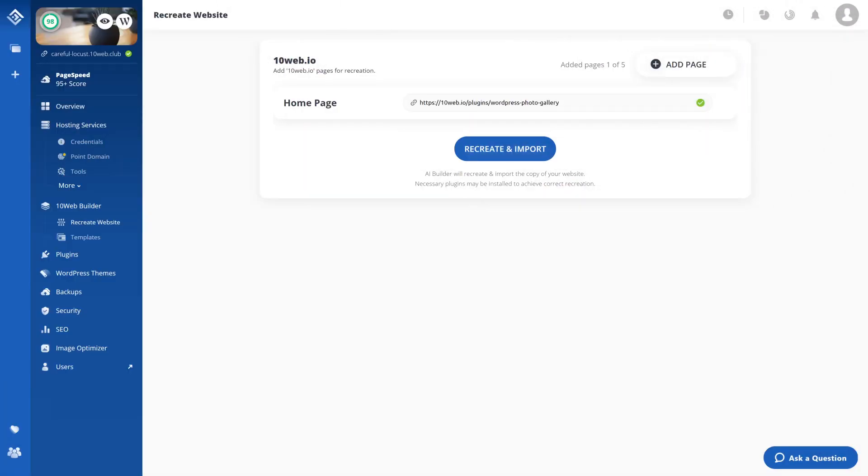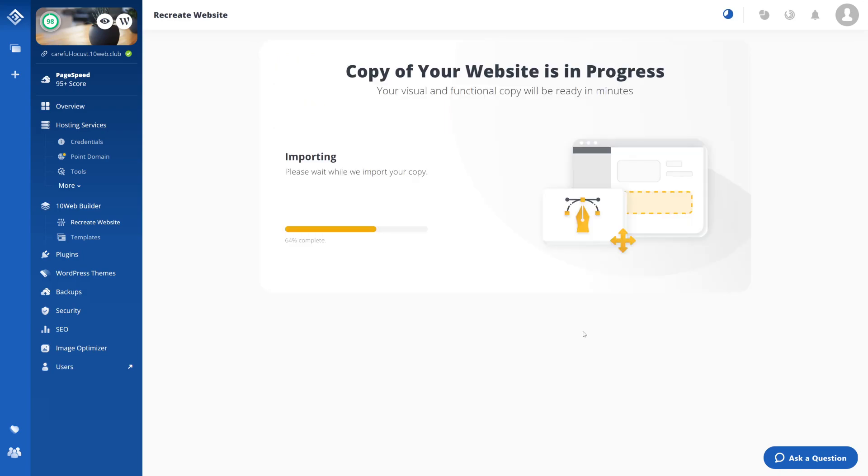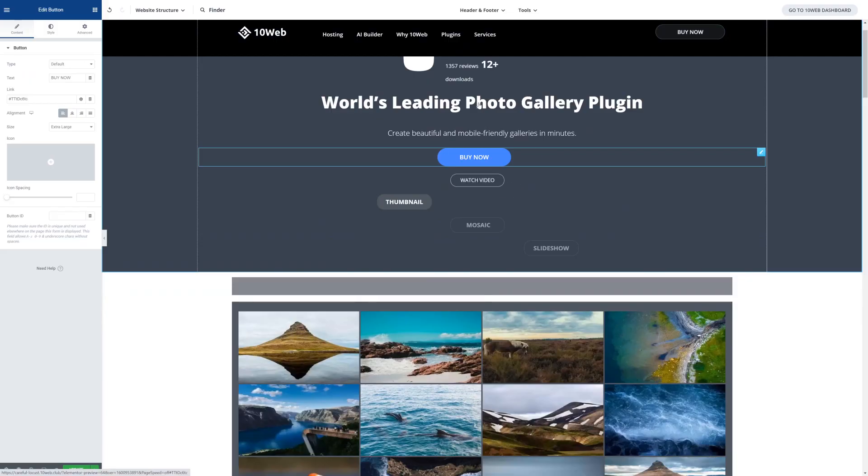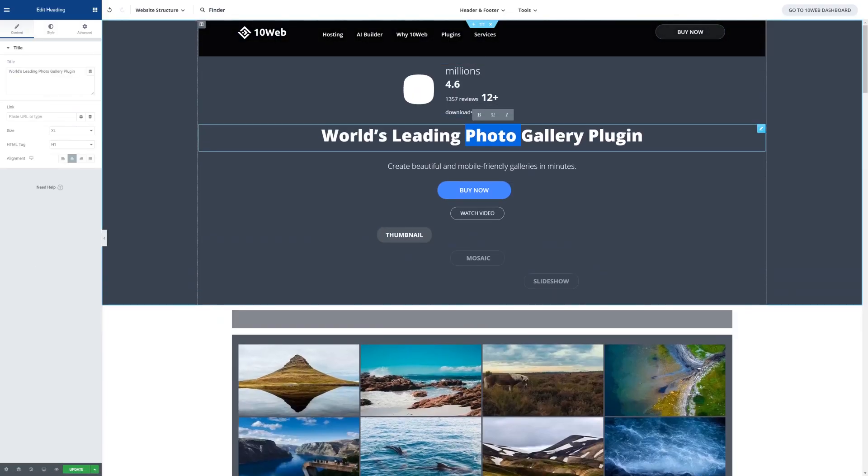Any website you might ask? Yep, any website! Let's take a look at how it's done. I copy the URL of a website that looks awesome and drop it in the AI website builder. Wait a couple of seconds and there you go — a fully functional WordPress copy of a site you liked.